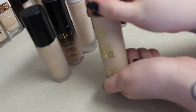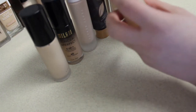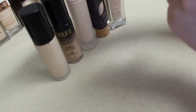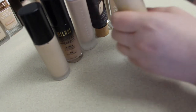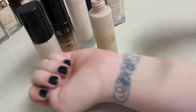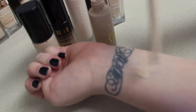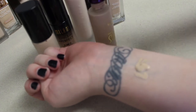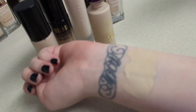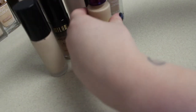Starting off with NYX Rainforest of the Sea Water Foundation in the shade Fair Neutral. Just putting a little bit there and blending it out just a little. So that's very natural-looking.